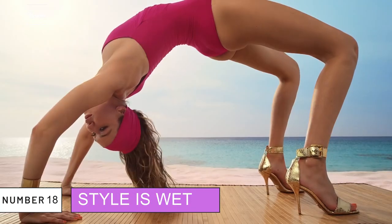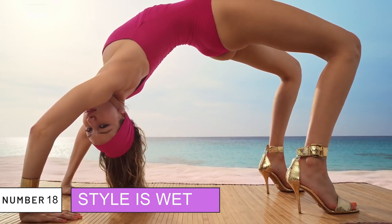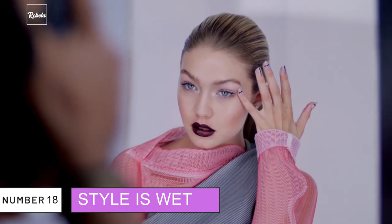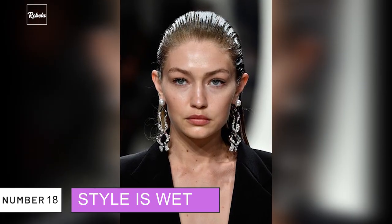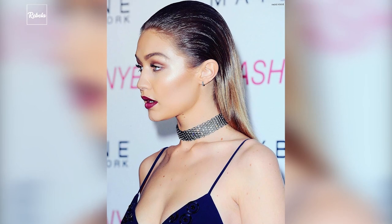18. Style It Wet. This is probably the simplest hack you'll hear. When it comes to styling her hair, Gigi prefers to style it while it's wet. Parting your hair while it's still wet makes it easier and it lasts longer, more likely staying that way for the rest of your day.